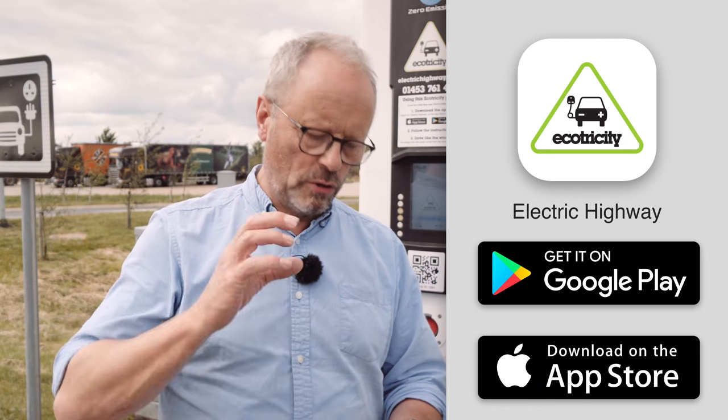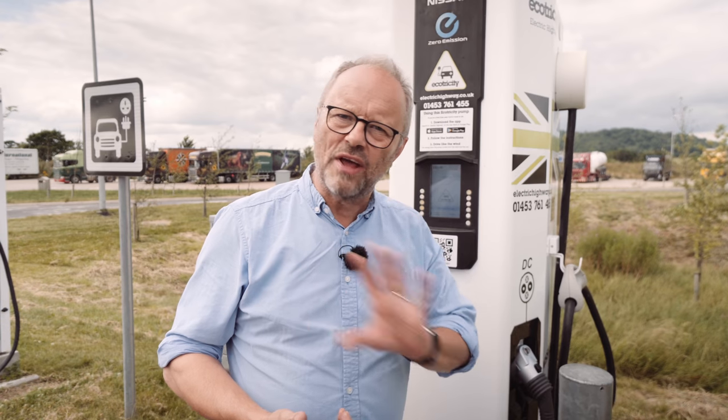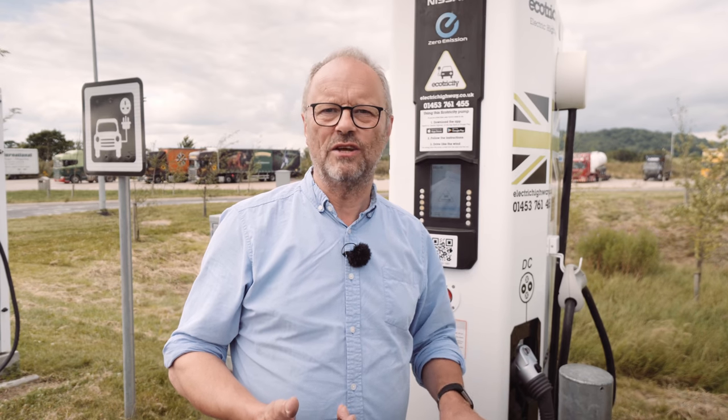If you're a completely new customer and you've just got an electric car and want to charge it using rapid chargers, then you download the app, you log in, you put in your details, your credit card details and everything like that. Once you've done that once, it's really, really easy to use.